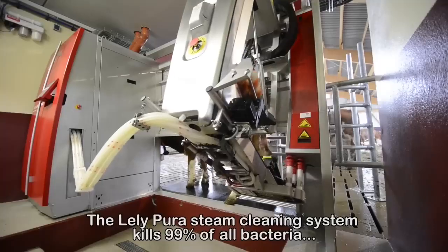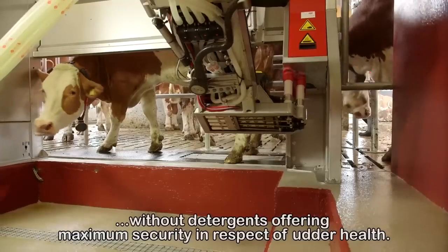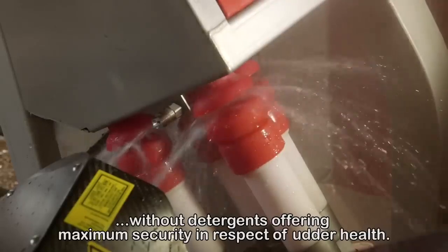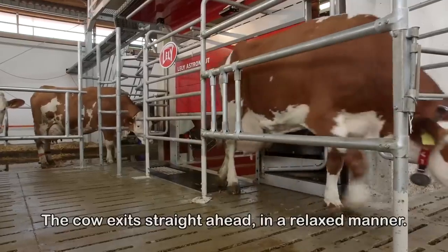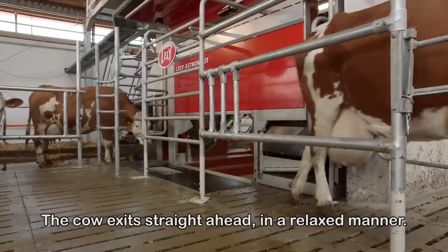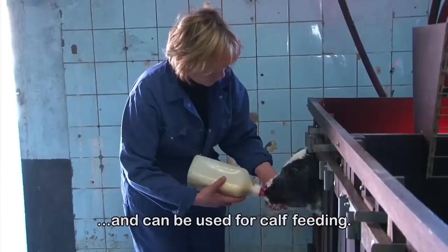The system kills 99% of all bacteria without detergents, offering maximum security in respect of udder health. Now the cow can exit straight ahead in a relaxed manner. First milk will be separated and can be used for calf feeding.